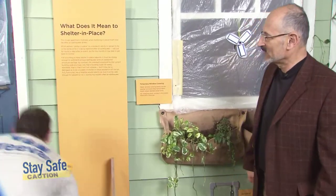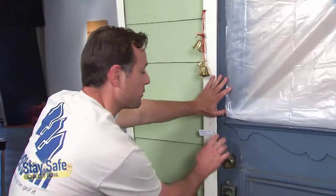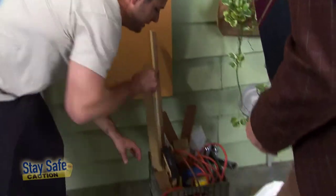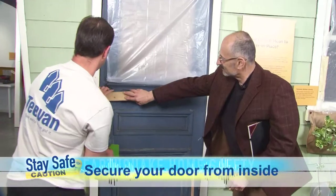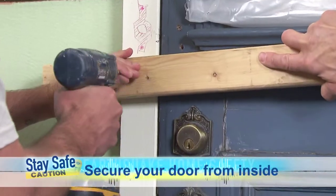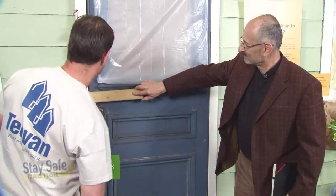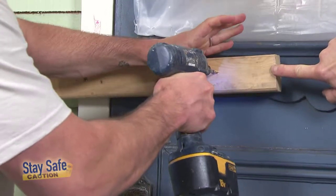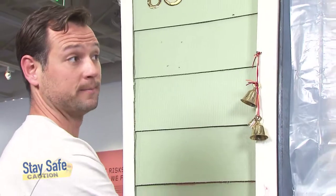What about this door? Let's say it doesn't shut tight after the earthquake and we can't lock it at night. A very similar idea: I'm simply going to take a two-by-four and put it across the jam and the door — one across here, maybe another one up higher, another one down lower. And just like that I can go to sleep, and quickly get it off in the morning.